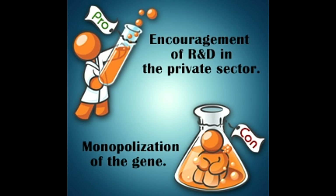Cons of gene patenting. The biggest disadvantage of gene patenting is that it reserves the right of using the gene in research and development only to the company on which the patent is registered. This hinders research and badly misses out the potential of other companies from making great and important inventions.